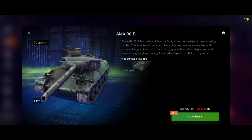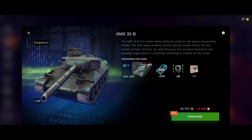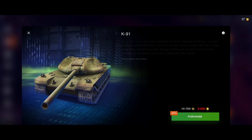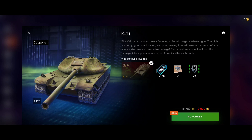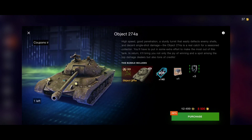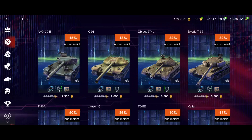The AMX 30B is definitely worth it and it's on offer at 45% off for only 12.5k gold. The K91 is also worth it - a very solid hull-down tank. It's not completely beginner friendly as it's an autoloader, but it's a strong tank in the right hands. Same goes for the AMX 30B. The Optic 274a - I played it from a friend's account and it's not something special in my opinion, not on my recommended list.